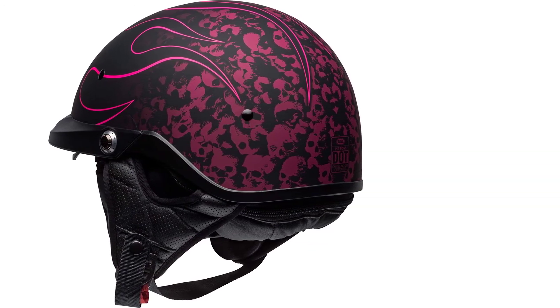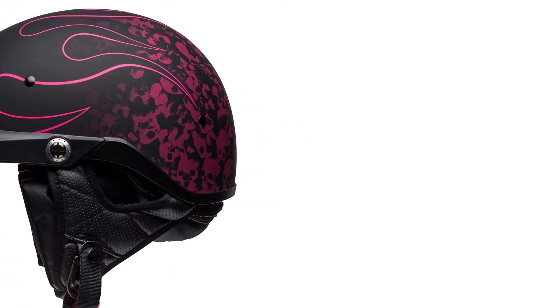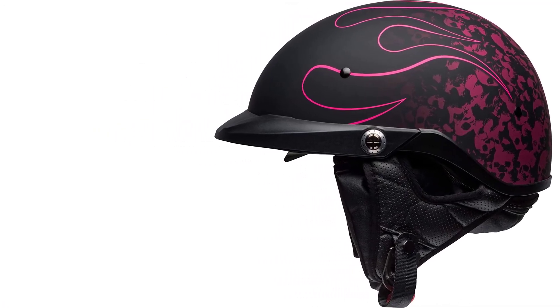The carbon composite outer shell makes the helmet strong enough to protect your head from any collision. The swappable sunshade prevents your skin from harmful sun rays, and the removable reinstallable visor keeps your eyes safe from air dust and wind streams.